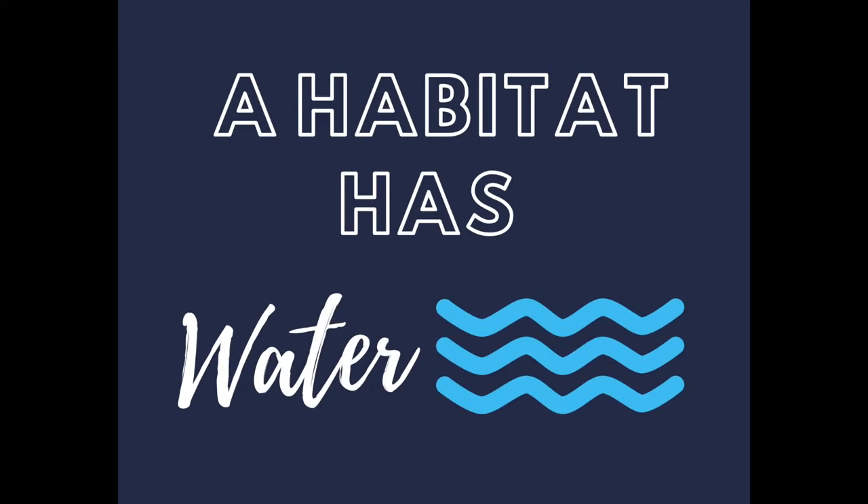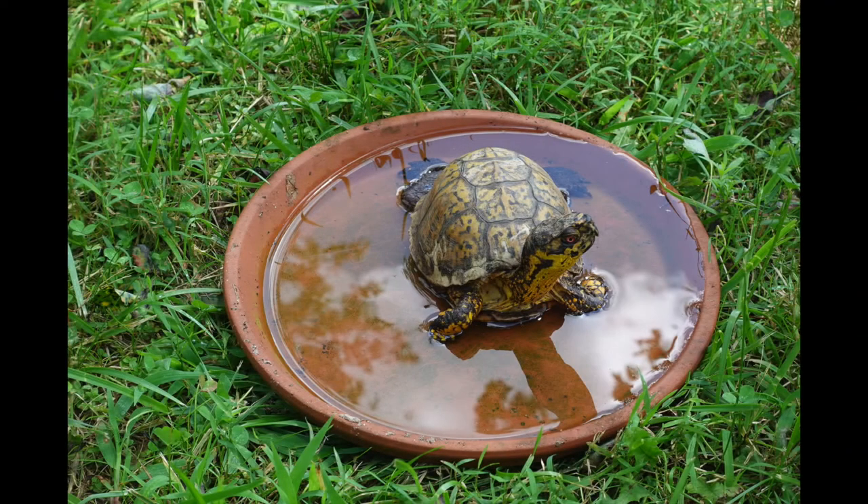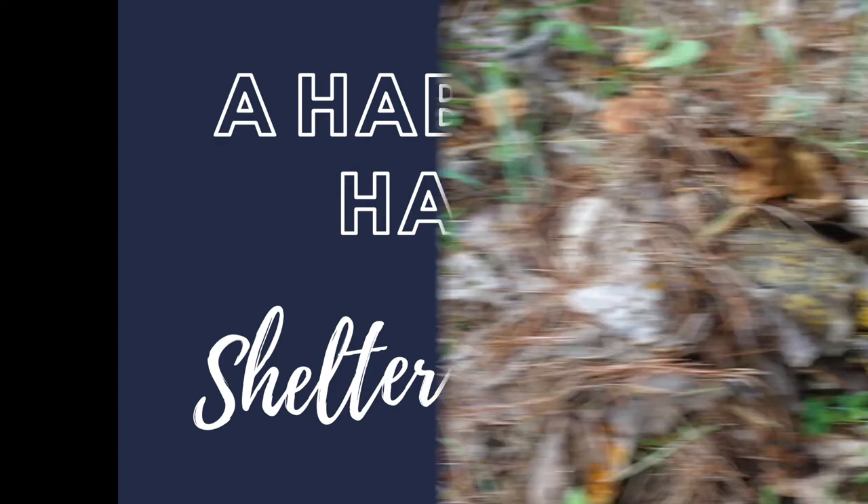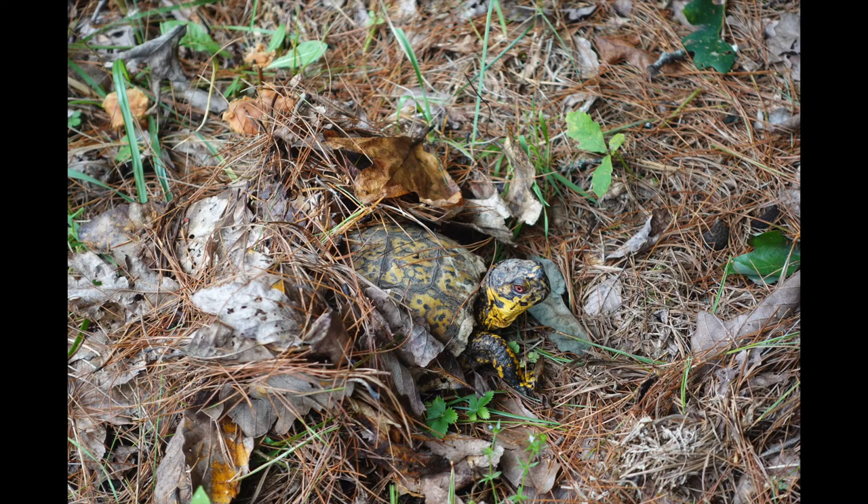A good habitat provides water for box turtles to drink and have a good soak. A good habitat must also provide shelter for animals to hide, stay safe, and raise young. Box turtles need a habitat where they can camouflage and find cover in bushes, plants, and fallen leaves. This is especially true when they need to hibernate for the winter.